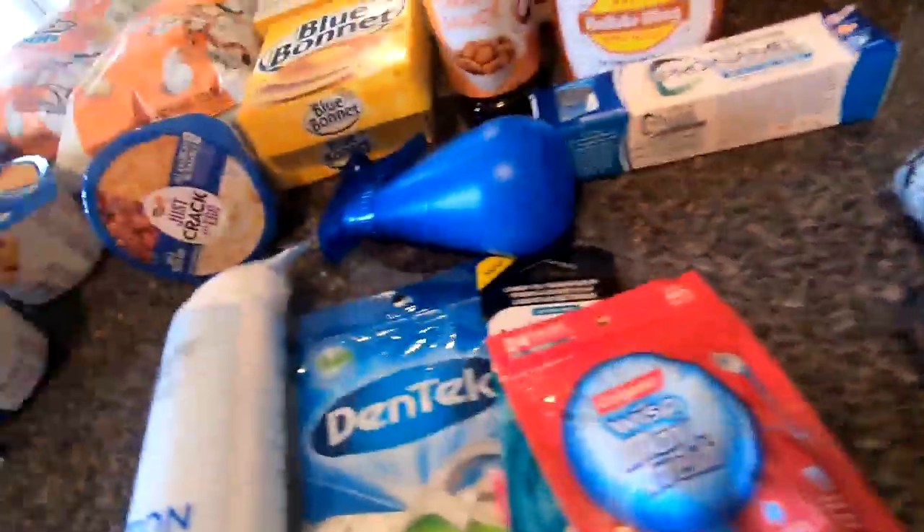So that is everything I picked up from Walmart! If you like these grocery haul videos and want me to keep doing them, please give this video a thumbs up, leave me a comment down below, and subscribe to my channel. I'll see you guys in the next video — bye!